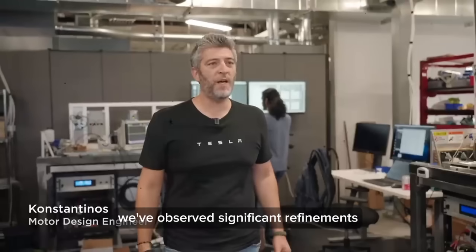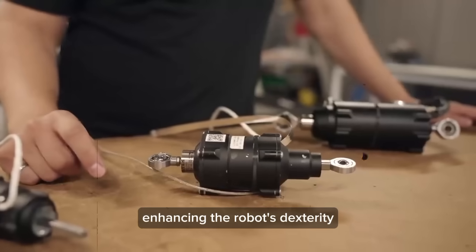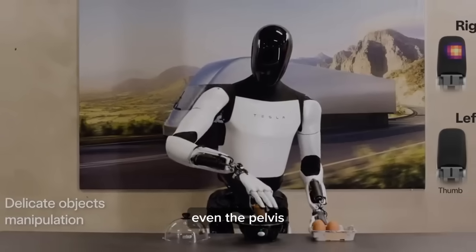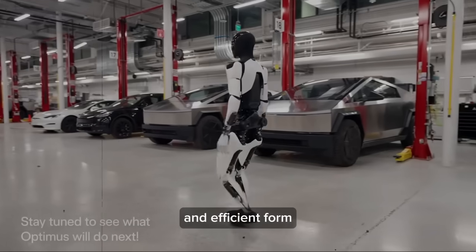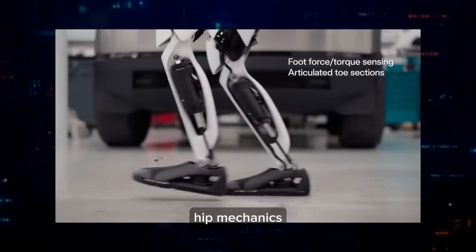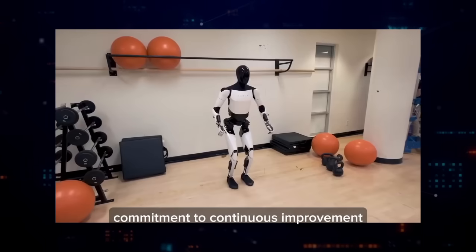In terms of design improvements, we've observed significant refinements. The actuators are now positioned to allow a more compact wrist design, enhancing dexterity and the ability to access tight spaces. The hands have been completely redesigned and equipped with new sensors for improved functionality. Even the pelvis, while kinematically unchanged, has a new design contributing to a more compact form. The robot now exhibits a more natural walking gait thanks to improvements in foot and hip mechanics, resulting in a 30% improvement in walking speed.